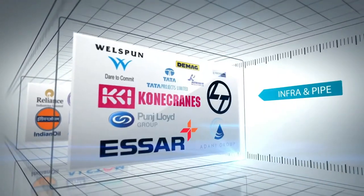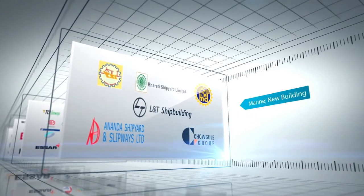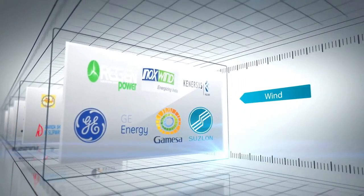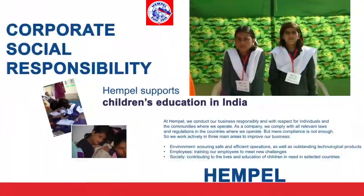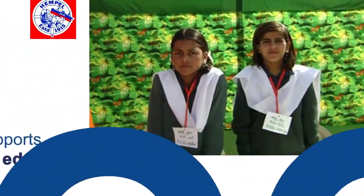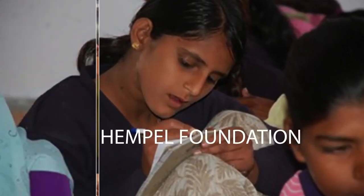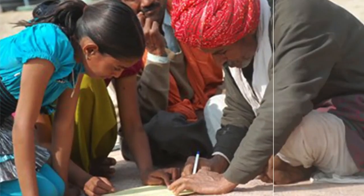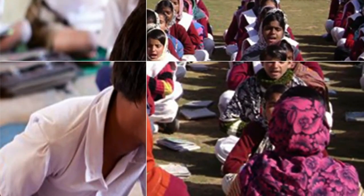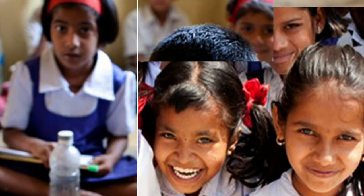The services we provide are prompt and excellent. The after-sales service we provide helps us maintain a healthy and transparent relationship with our customers. Amongst the various CSR projects run by the Hempel Foundation worldwide, there are two projects run in India in partnership with Save the Children — projects to support primary education in Maharashtra and girls' education in Rajasthan. This is our commitment towards society, which carries a high level of importance.